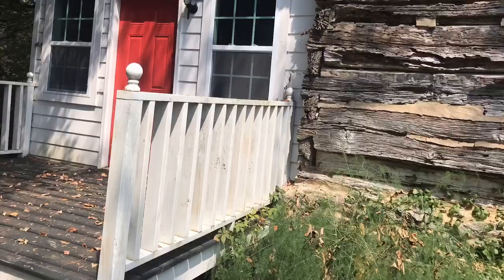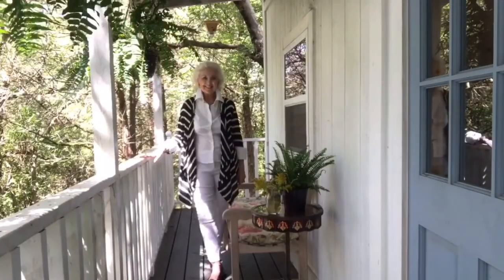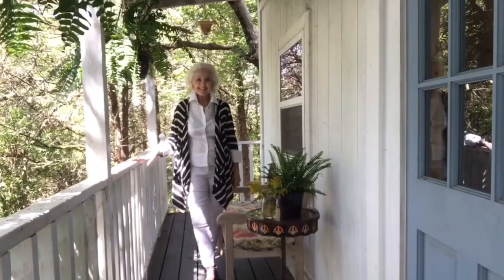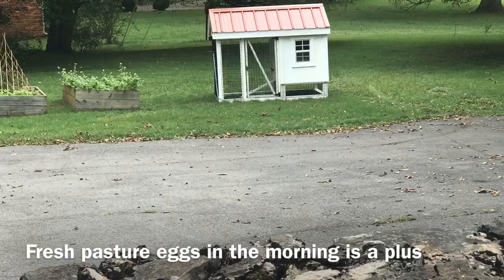This is my exercise studio. It used to be his old recording studio, but he changed it and switched it up for me and made it into a ballet bar exercise room.